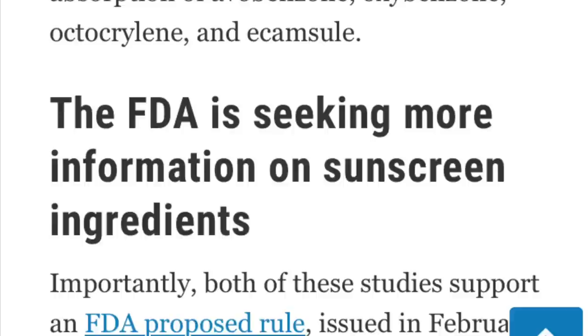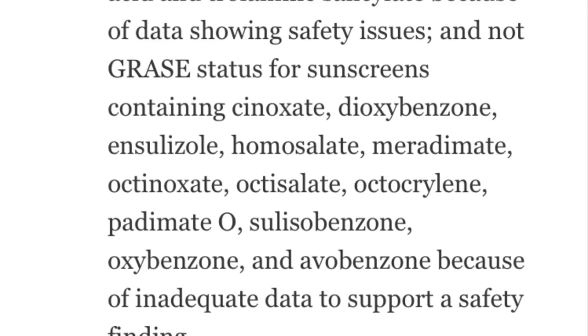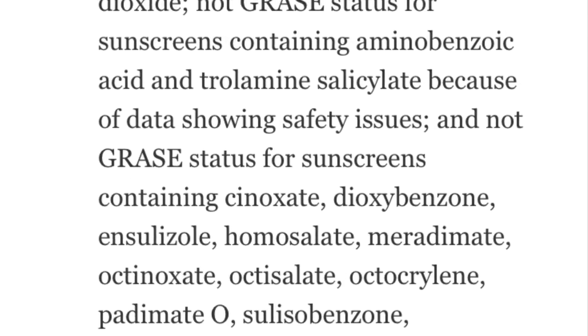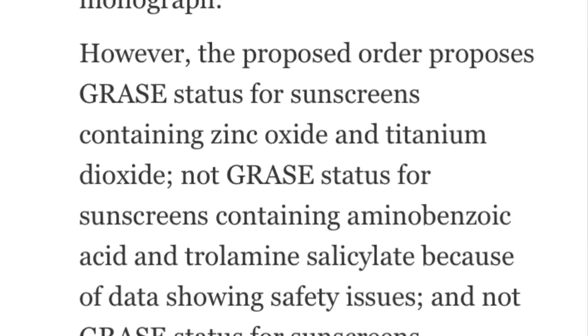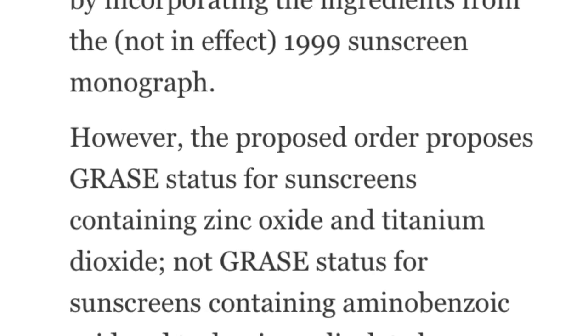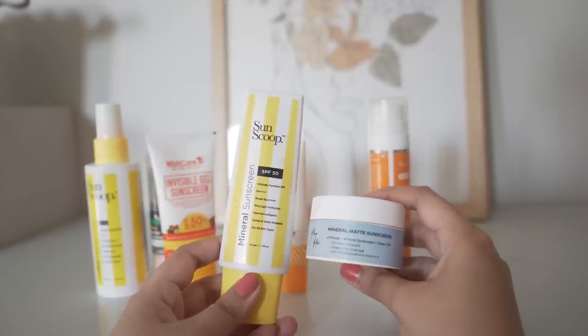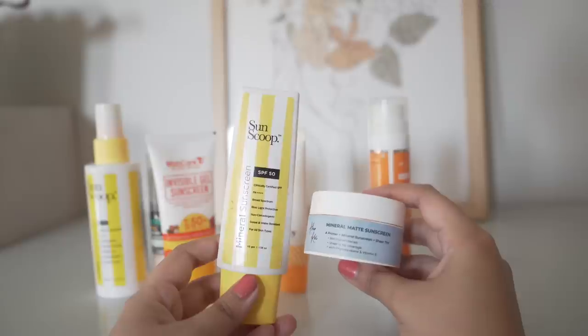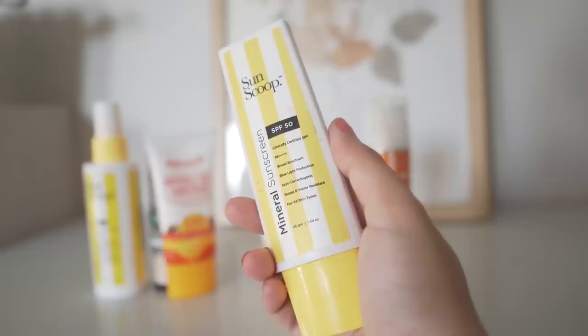There are more studies to be done, but it is up to you what you choose — organic filter, inorganic filter, or hybrid filter. Let's not fear-monger regarding certain filters without any relevant data. We are free to choose any filters we find to be okay for our use.